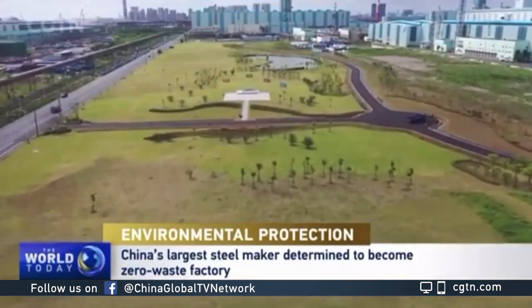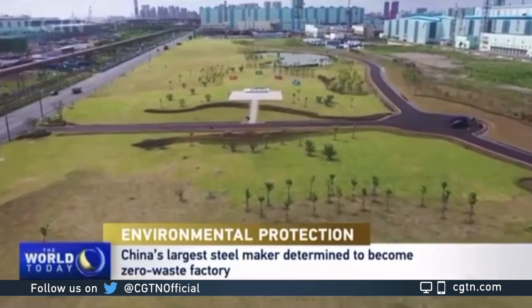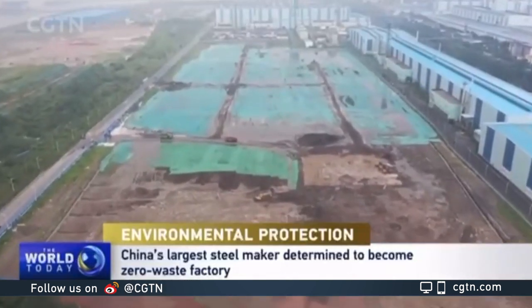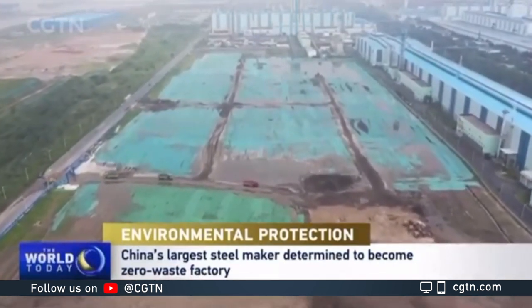This is a park hidden inside Baosteel's manufacturing plant in Shanghai, but it didn't always look like this. Between 2002 and 2012, it used to be a 170,000 square meter landfill full of solid waste, like slag and concrete blocks.